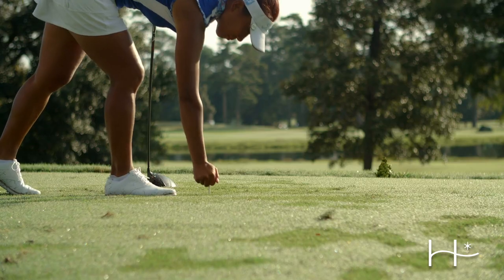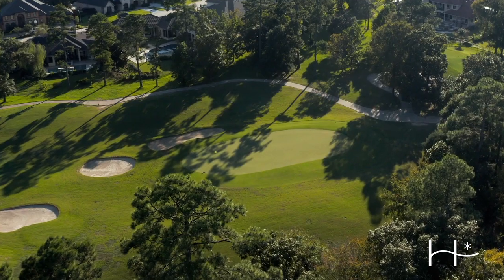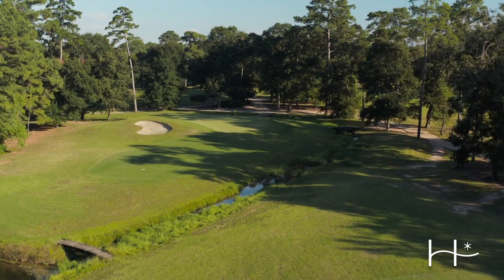My name is John Montague. I'm the director of golf here for all the Tour 18 developments. Our next facility will be Highland Pines over in Porter. What makes Highland Pines unique is it's a little more rural, extremely wooded, some great elevation changes — things that you're not going to find in a majority of the Houston area.